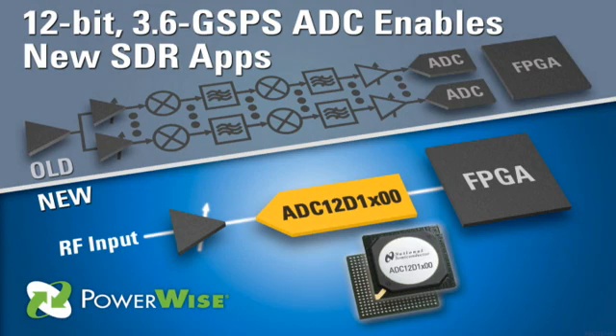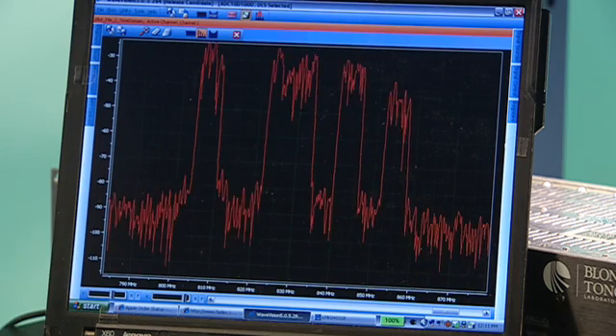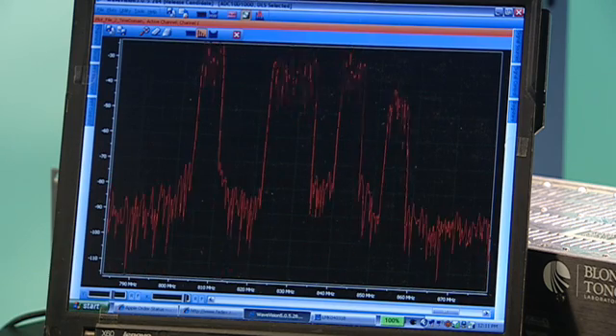To solve that problem, you can take one of these 12-bit ADCs from National Semiconductor and digitize the entire cable bandwidth, and then all the tuning is moved into the digital domain. With this reference board and the software, the entire cable spectrum from 0 to 1 GHz is displayed. And if we zoom in at 800 MHz, you can very clearly pick out the QAM channels that we're putting into this signal.